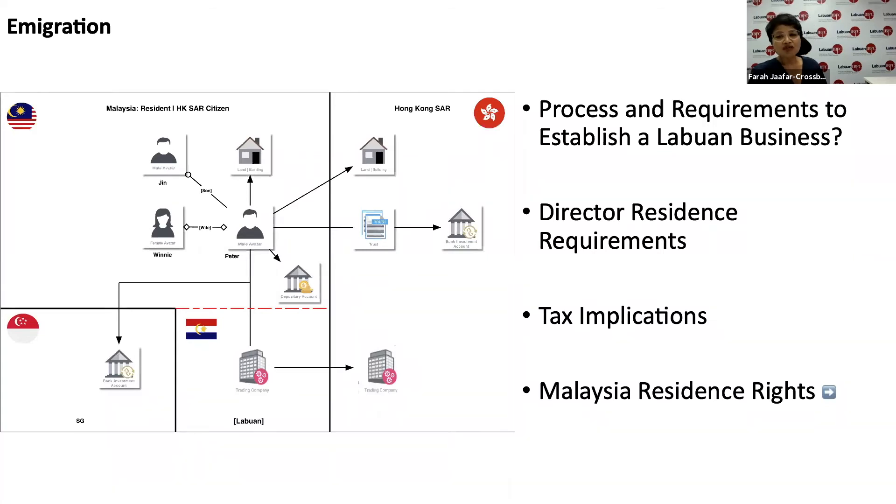These trust companies or company secretaries in Labuan have offices in Kuala Lumpur, in Singapore, and in Hong Kong, and they have referral partners around the globe. There are no director residency requirements — it's not mandatory to have a domestic director, and Malaysian directors are not required. You could be 100% foreign.